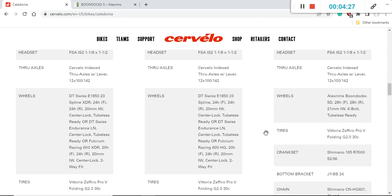The wheelset is wrapped in Vittoria Zaffiro Pro tires with infused graphene — their G+ Graphene compound. These are 30mm tires, which is excellent as you get a lot of air volume and a really smooth ride. In the future I would suggest keeping at least 30mm tires or even going up to 32mm for even more air volume and a smoother ride.